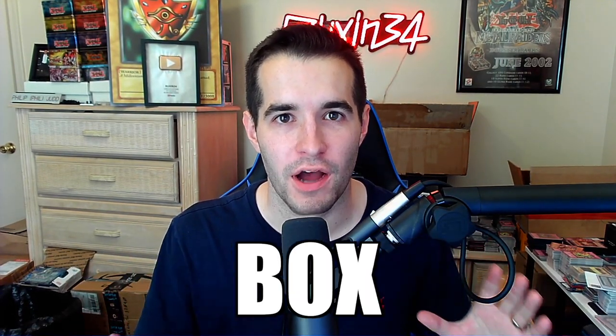I spent over $1,200 on an eBay mystery box. What's up guys? Today I'm going to be buying a random mystery box on eBay.